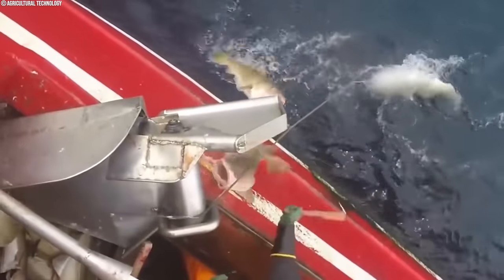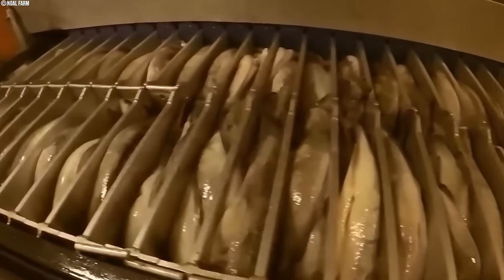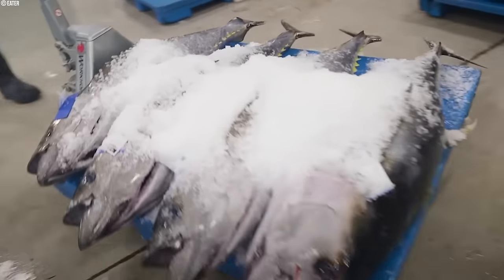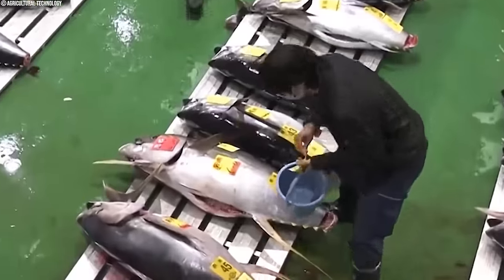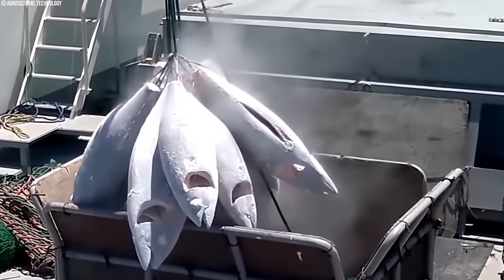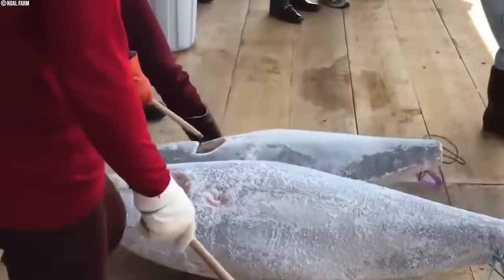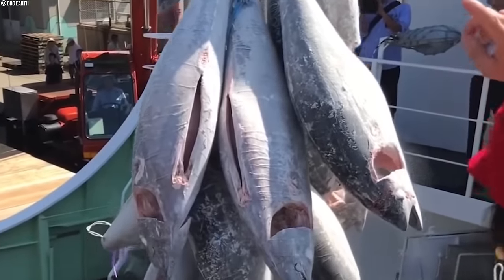Modern vessels often house built-in onboard processing facilities. These facilities enable immediate cleaning, gutting, and freezing of the catch, ensuring the highest quality of the tuna and maximizing its market value. Once processed, the tuna is stored in vast, temperature-controlled holds that maintain sub-zero temperatures, preserving the freshness of the catch for the extended journey back to port.